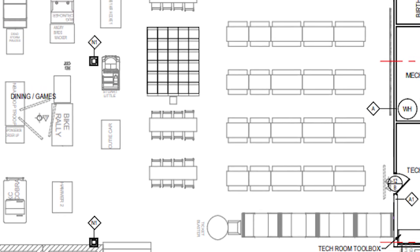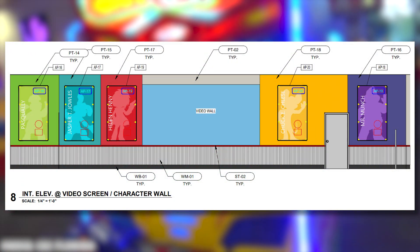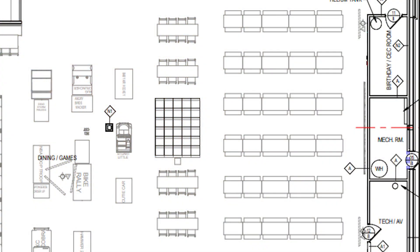Now we finally come face to face with the showroom. This is where the video wall, dance floor, and most of the seating is. Of course, these benches are mostly used for reserved birthday parties.